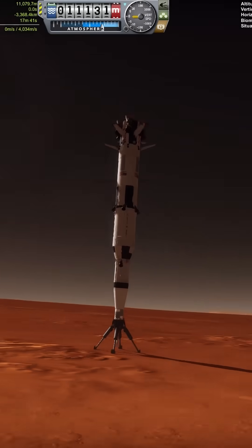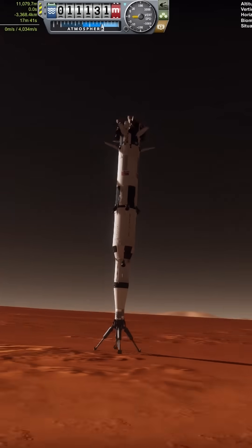Hello everyone, Karnasa here. You might be wondering how I ended up here, with an entire Saturn V upside down in the Marineris Valley on Mars.